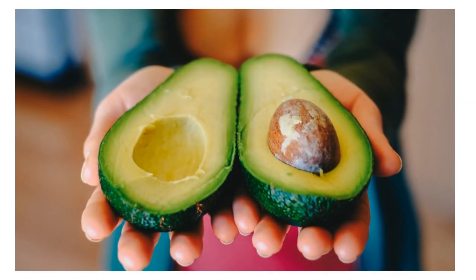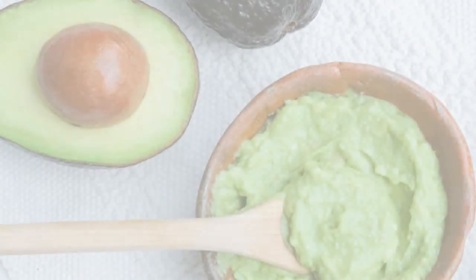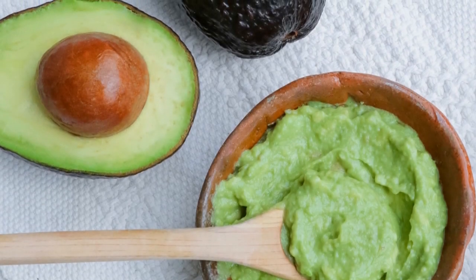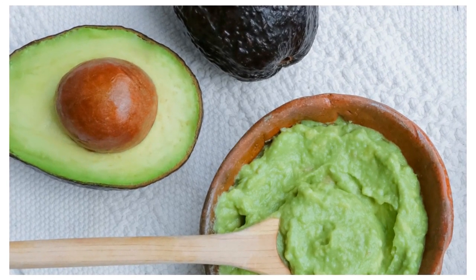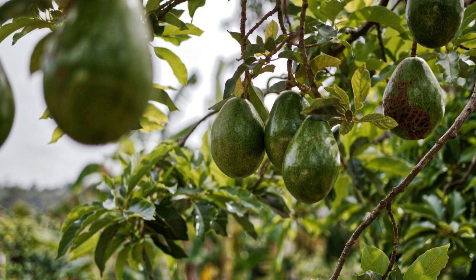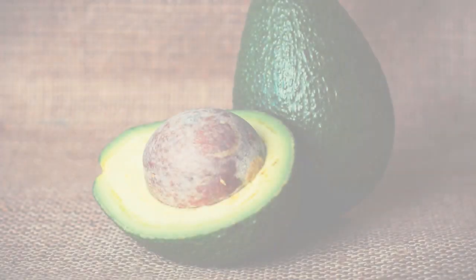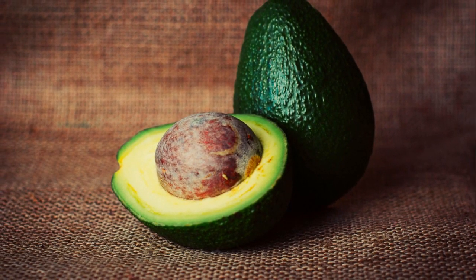Avocados and avocado oil are abundant in monounsaturated oleic acid, a heart-healthy fatty acid thought to be one of the primary reasons behind olive oil's health advantages. Avocados are high in fiber, with roughly eight percent by weight, which is a lot when compared to other foods. Fiber may provide major weight loss and metabolic health benefits.